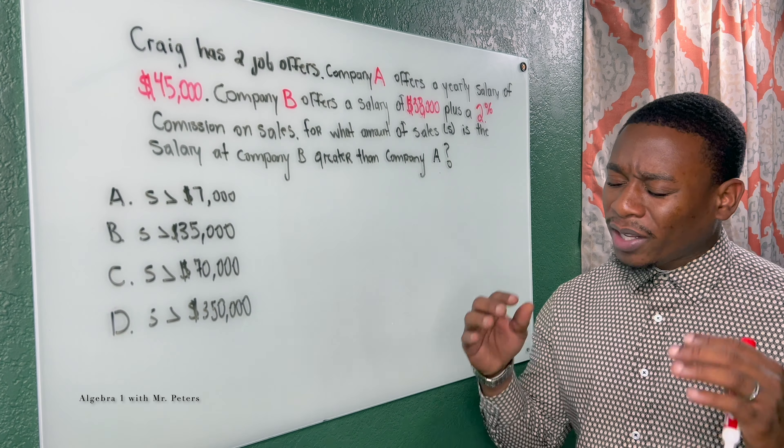So we have to create an inequality. The salary at Company B is $38,000 plus the 2% commission. To convert 2% we divide by 100, meaning we move the decimal two places to the left, giving us 0.02X. So: 38,000 + 0.02X is greater than the salary from Company A, which is 45,000.